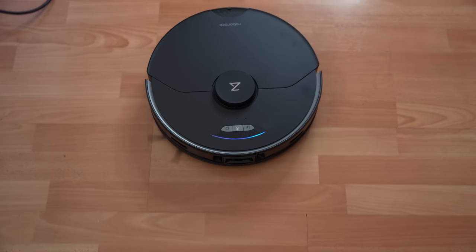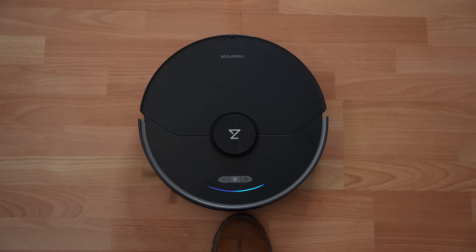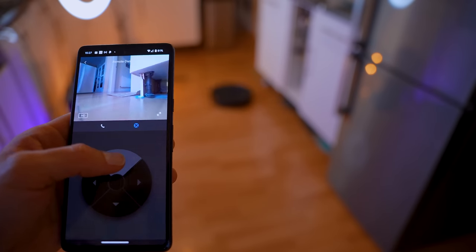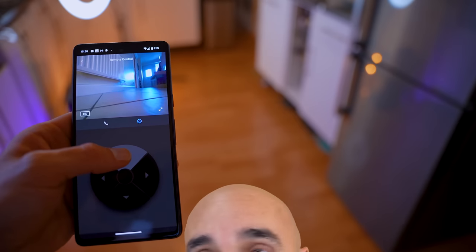This thing is a full blown remote controlled drone. I can literally see through its cameras, drive it about using the remote control in the app, and talk to burglars on a two-way intercom system. Not only does it have night vision, but it's also got a head torch to help it see in the dark, which is just mental.